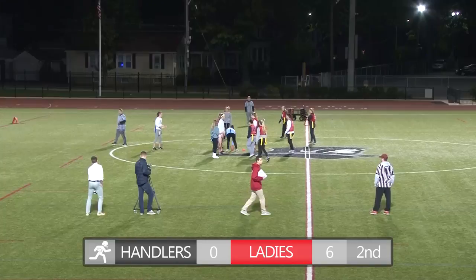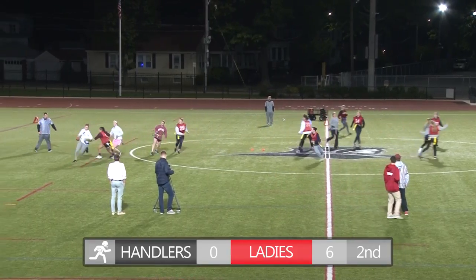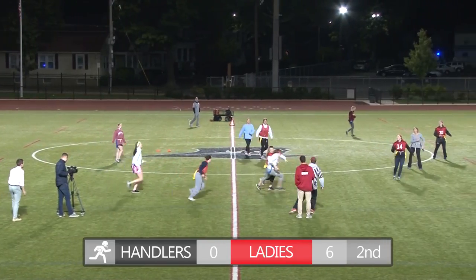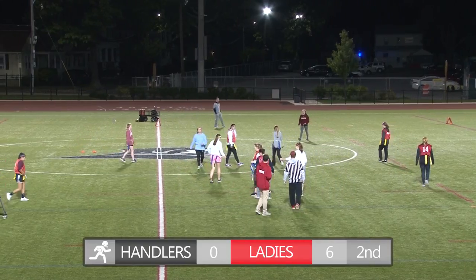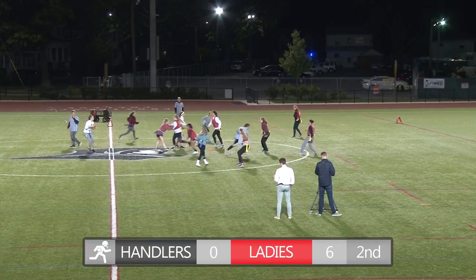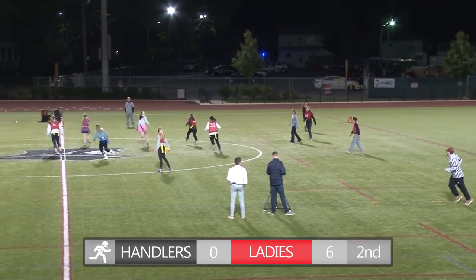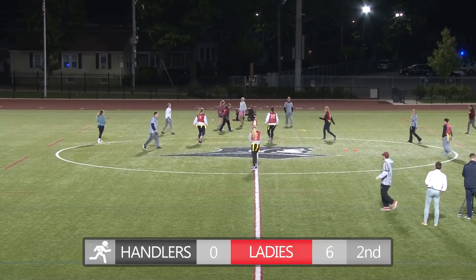Next possession for Ball Handlers. They were able to get a stop. Quarterback rolls out to the right, makes a spin, and she's going to get across the line. Ball Handlers are marching down the field. Next play, she's under pressure from Monica Hatch, throws across the middle — intercepted again by Maggie McKenna. Her third on the day. This would be a huge game for her.